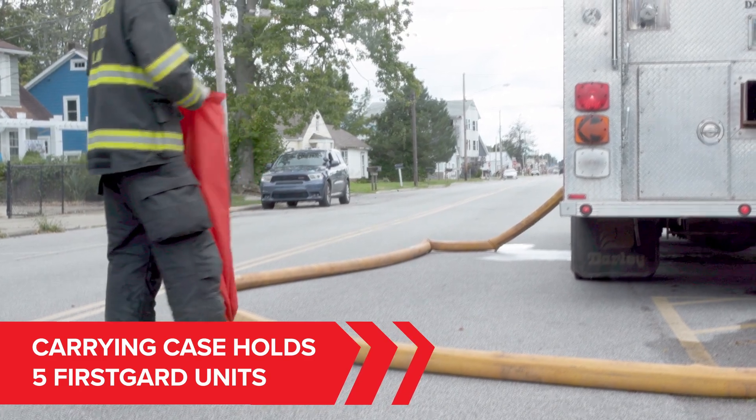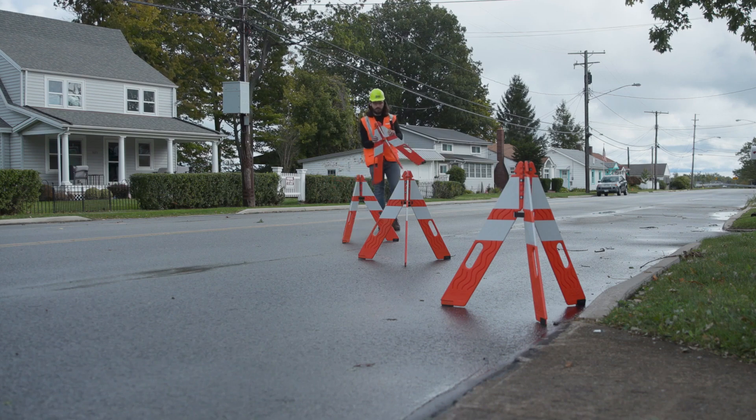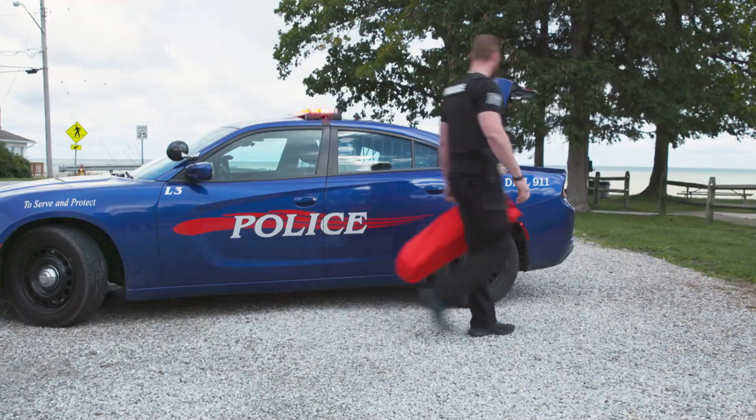Made from high-density polyethylene, First Guard is perfect for construction workers, emergency services, and police officers. A set of five cones, neatly packed in a branded case, can even fit in the trunk of a car.